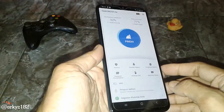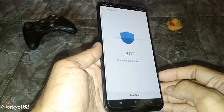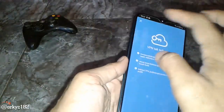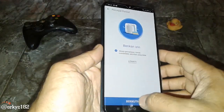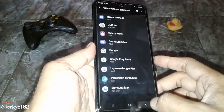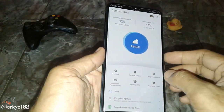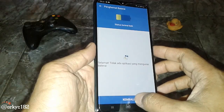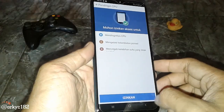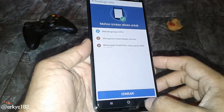Ada VPN. Ini ada antivirusnya juga, jadi HP kalian aman. Terus ada pendingin CPU-nya, mantap nih. Terus ada penghemat baterai — ini bagi para gamer yang suka main game, pasti baterainya boros, jadi wajib menginstall aplikasi ini.